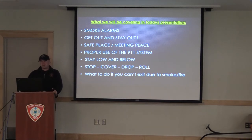A few things we're going to cover today: smoke alarms — where you can find them, what they do, how they work, how to test them. What we call 'get out and stay out' in the fire department. Safe place and meeting place — what it is, where it is. Proper use of the 911 system. What we call 'stay low and below' — what to do when you come across smoke or fire. Stop, cover, drop, and roll — we've added a new aspect to what you kids commonly know. And what to do if you can't exit your house, or can't exit a room, due to smoke or fire.